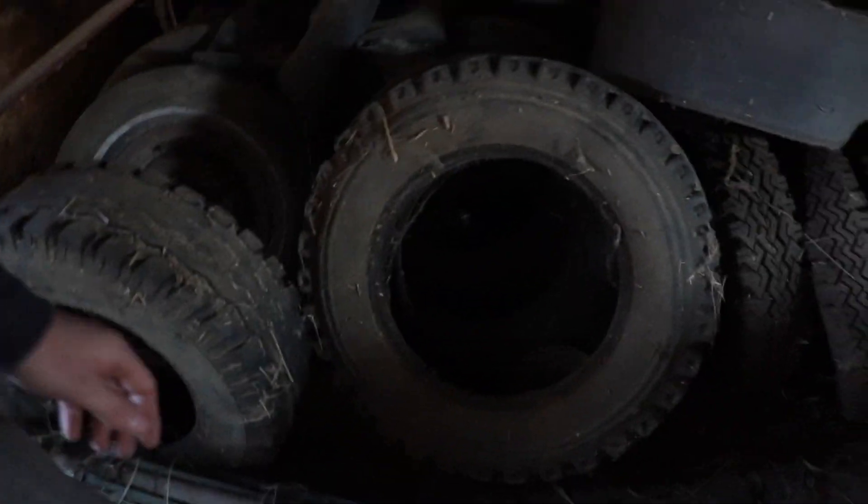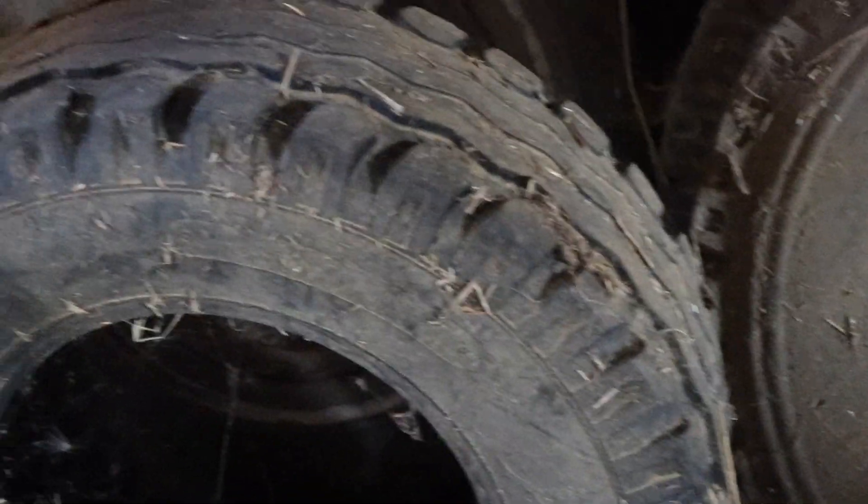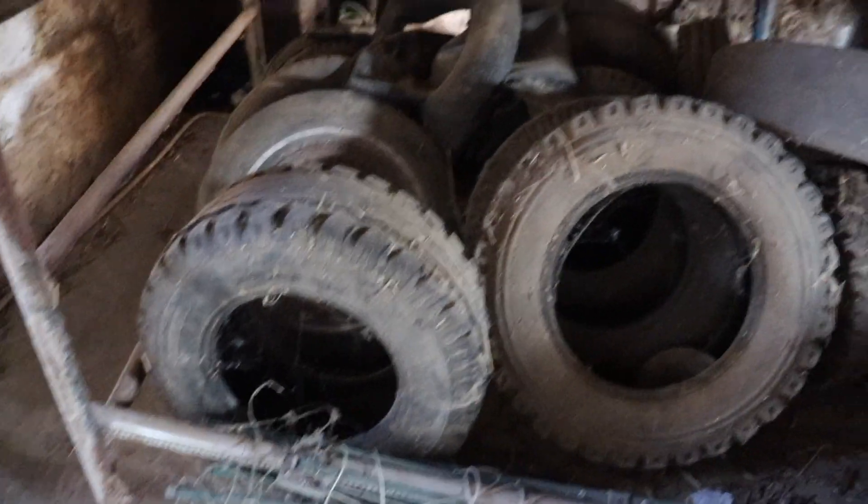I didn't find anything — only shoes. Women's shoes and clothes. It's very expensive, I think. There are actually a lot of tires left behind that you can see, fam. It's crazy!